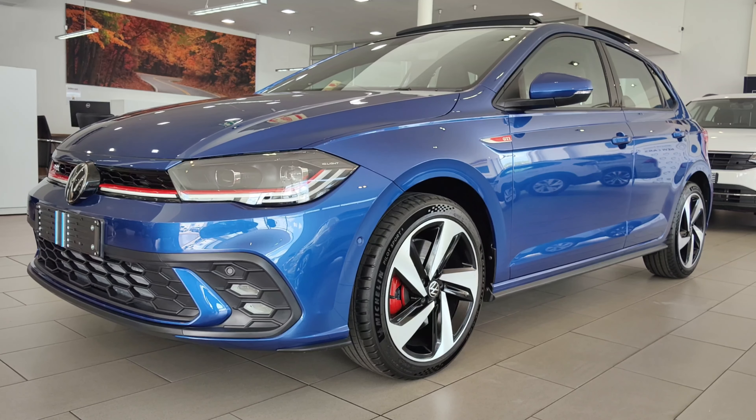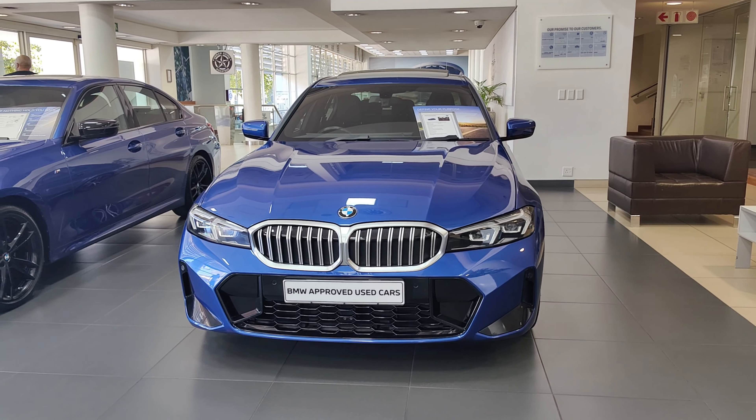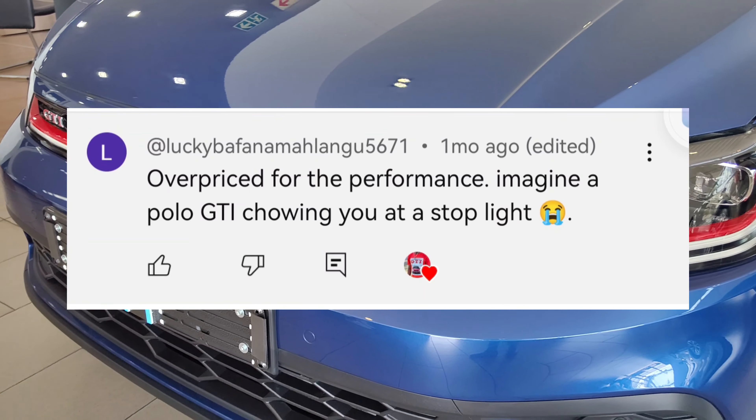Welcome back. Today I bring to you the Polo GTI and the BMW 3 Series M Sport. In today's video I'll be comparing the performance of these two cars, and this comes after a comment by Lakiba Fanama Shangu, who shared that he'd rather buy the Polo GTI instead of the 3 Series because it does wonders in terms of performance.